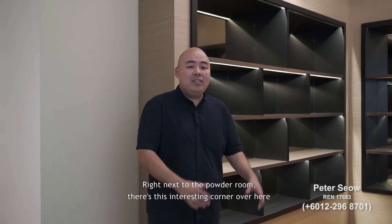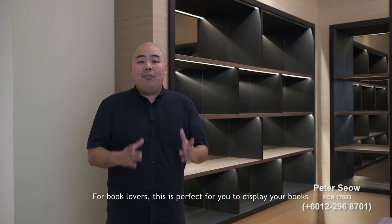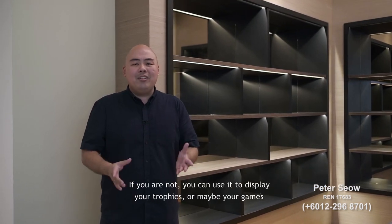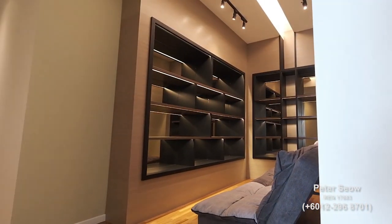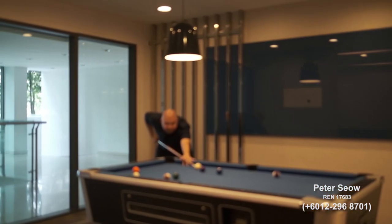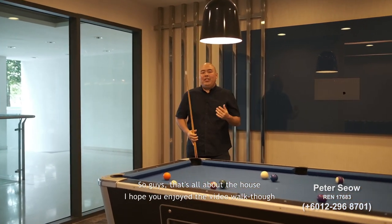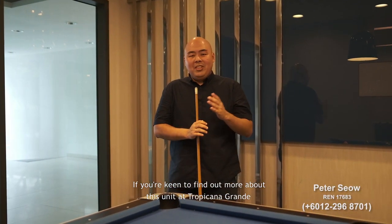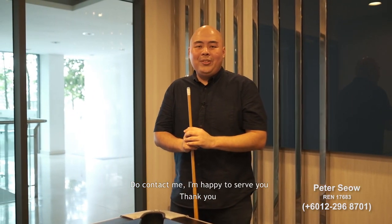Right next to the powder room is an interesting corner the owner has converted into a library — perfect for book lovers to display their books, or alternatively for displaying trophies or games. That's all about the house. I hope you enjoyed the video walkthrough. If you are keen to find out more about this unit at Tropicana Grande, do contact me. I'm happy to serve you. Thank you.